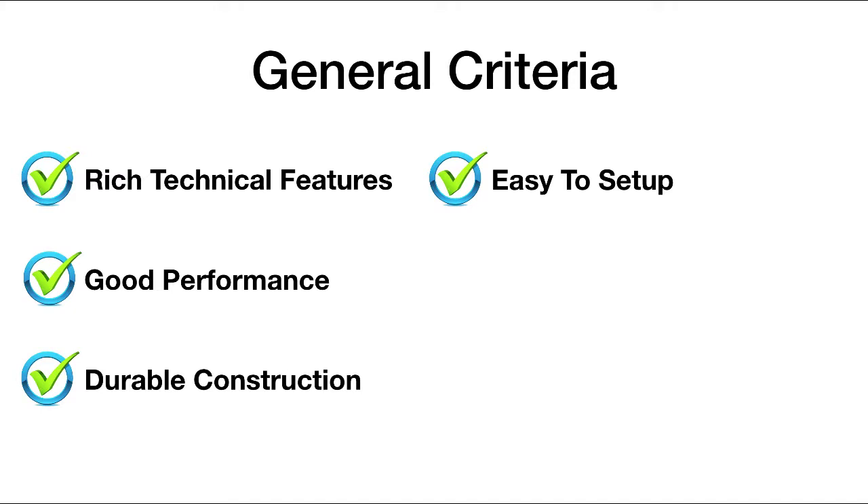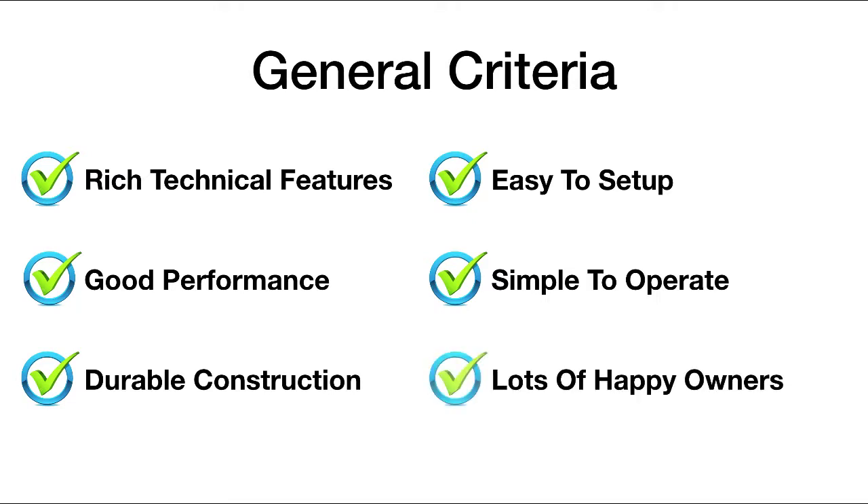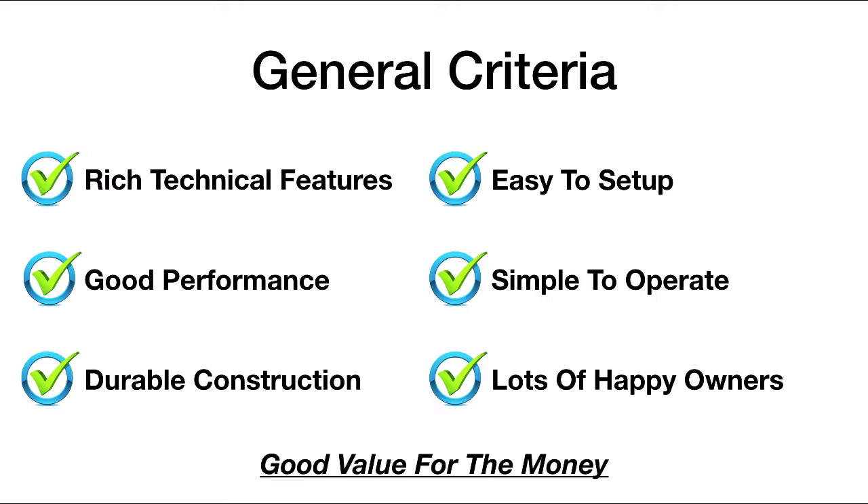Next, we wanted to make sure that the telescopes themselves and mounting systems were easy to set up and also simple to operate. Another criteria was to make sure that there is an established user base — we'd like to see lots of happy owners using this equipment, so that we know there's social proof that this is quality equipment. And the bottom line for our criteria is we were really looking for which telescopes provided a good value for the money.